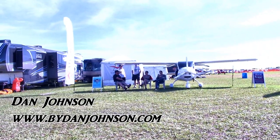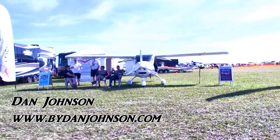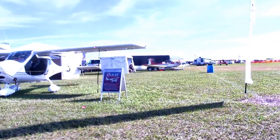We're here at Sun and Fun, it's day number two and we're making a quick tour of the Paradise City area. There's a Flight Design CTLS, from the company in Germany that's got so many of these flying in the USA.